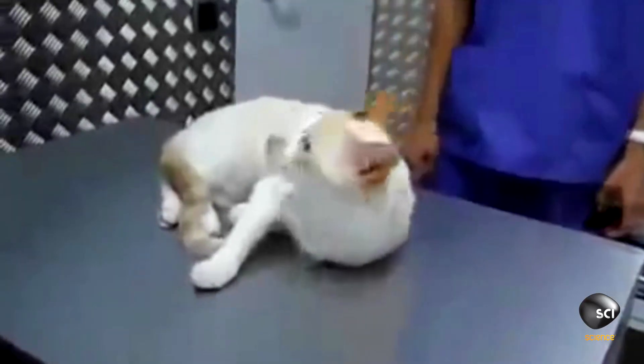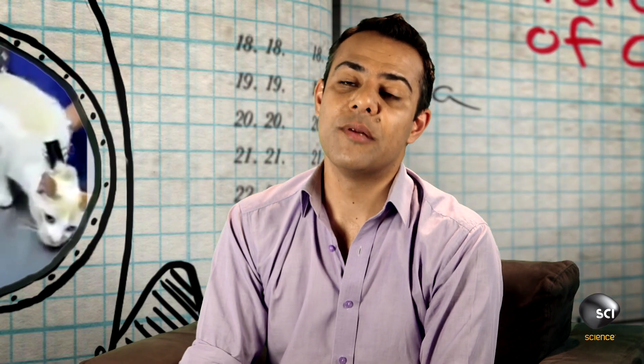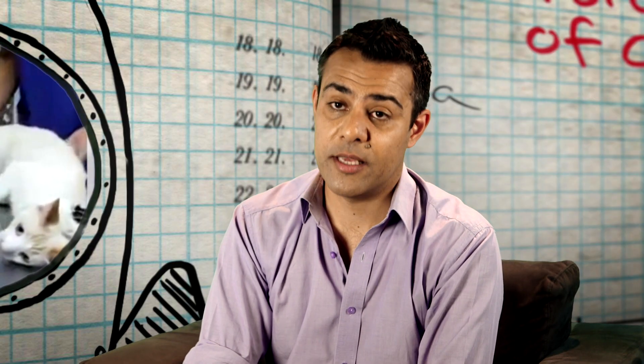This cat is absolutely fine. Scientists have actually studied clipnosis and looked for signs of pain, and there haven't been any. Having said that, this cat is being handled by a trained veterinarian, so please don't try this at home with your cat. If you press too hard or in the wrong place, you could damage the cat.